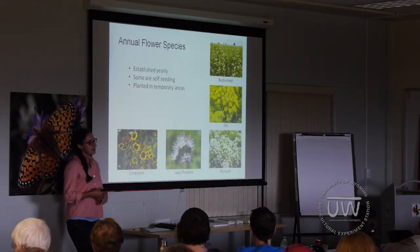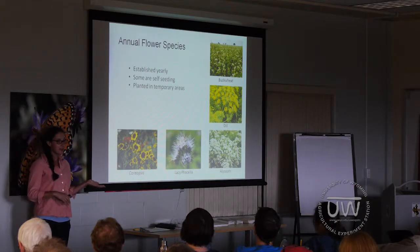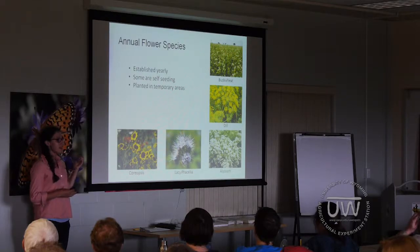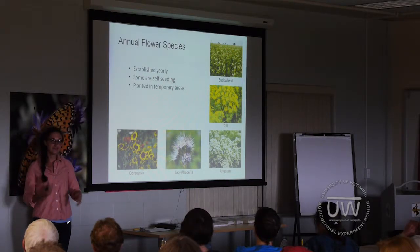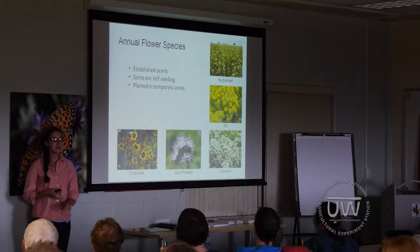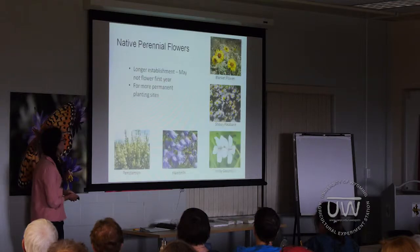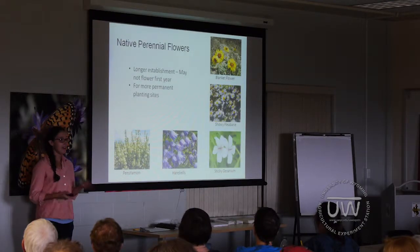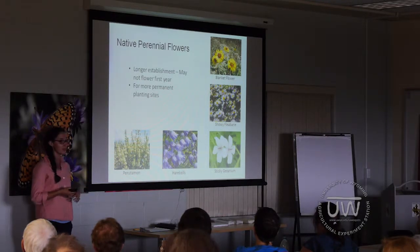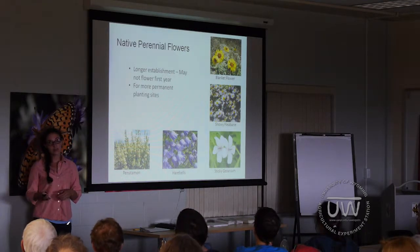Lastly, also related to management, is the choice of annual or perennial flower species. Annual flowers will need to be established every year, which can take a lot of time, though some might self-seed well. In general, annual flowers might be better for a temporary place, like as a cover crop or a field that changes usage from year to year. Perennials, on the other hand, come back every year and would be much better for a more permanent planting. However, they do take longer to get established and might not flower the first year.